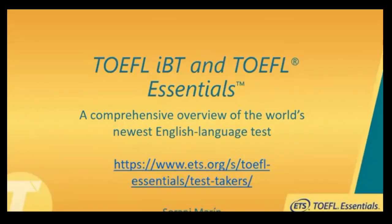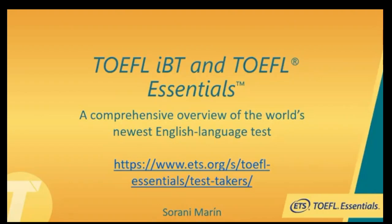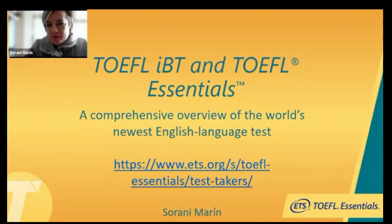Greetings from Colombia. My name is Sorani Marin Gonzalez. I am the TOEFL IBT, TOEFL Essentials and GRE Director for Honduras. I'm very glad to be part of this event again. Today I'm going to talk about TOEFL IBT, but I'm going to mainly focus on our new exam, which is called TOEFL Essentials.